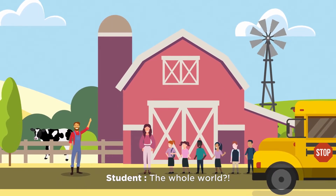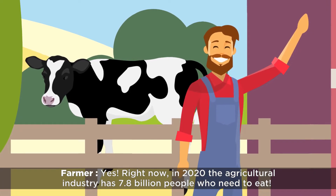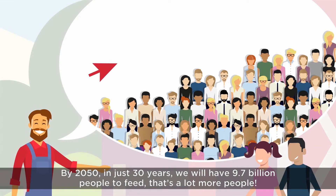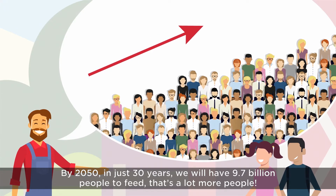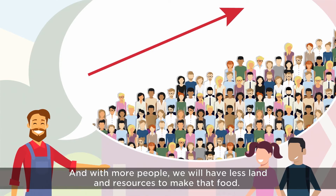The whole world? Yes. Right now in 2020 the agricultural industry has 7.8 billion people who need to eat. By 2050, in just 30 years, we will have 9.7 billion people to feed. That's a lot more people, and with more people we will have less land and resources to make that food.